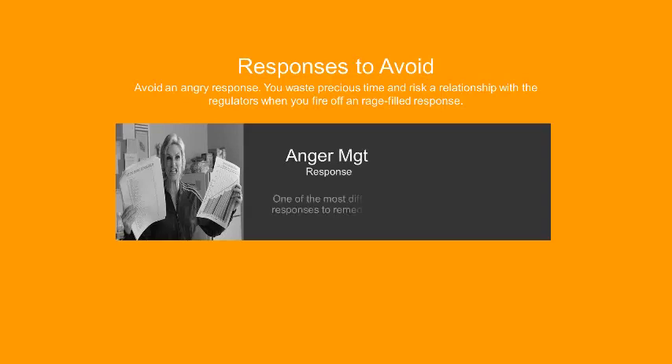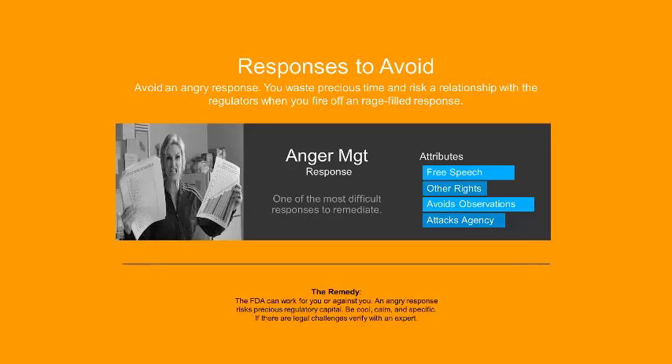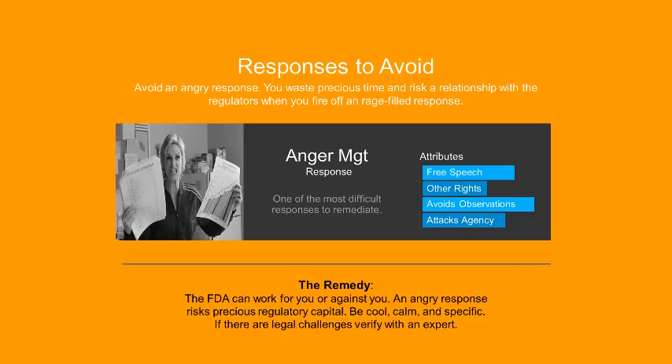The next response to avoid is the anger management response. It's incredibly common and very difficult to remediate. Some of its attributes: you'll see talk about free speech or other constitutional rights; it completely avoids the observations that were made; it even attacks the agency. It really wastes precious time and risks the relationship you have with the district office. You're going to be in that district for a long time, so you want to build a good relationship with the district director and field investigators. The best way to respond is to be cool, calm, and always specific. If you do feel there are legal challenges, verify those with an expert so they can be framed diplomatically — actually getting those legal challenges listened to rather than dismissed as a rant.